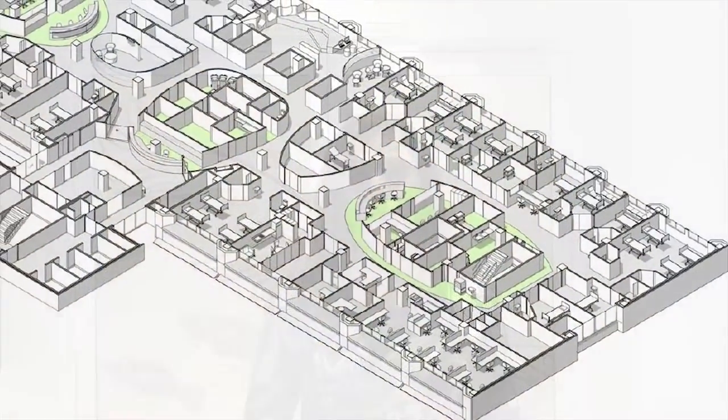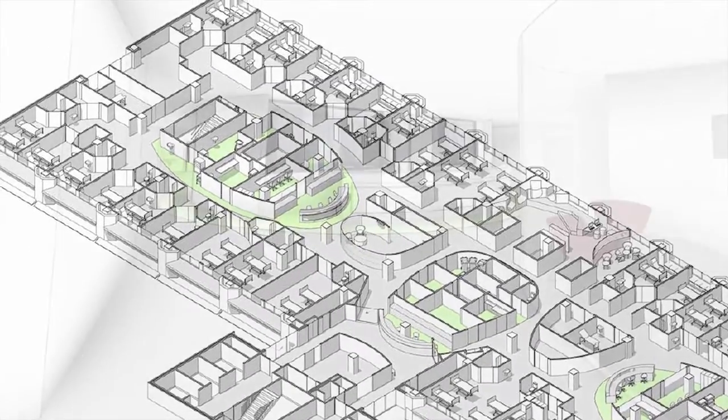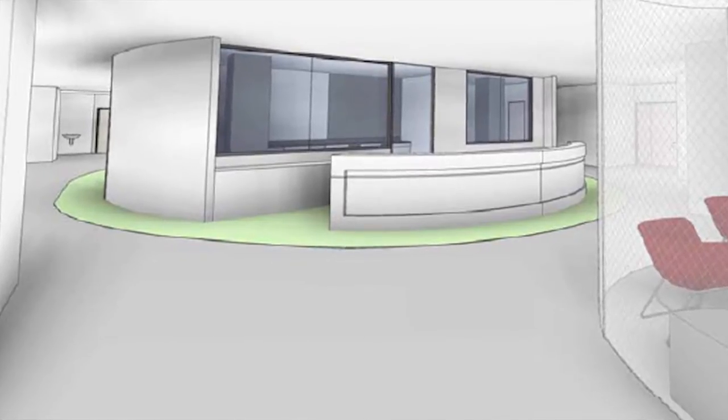Welcome to Construction Conversations, a video series brought to you by the Department of Infrastructure, Planning and Logistics. We're here at Royal Darwin Hospital to take a walk through the recently completed paediatrics ward. Territory company Sitzler won the $15 million contract to complete the upgrade.